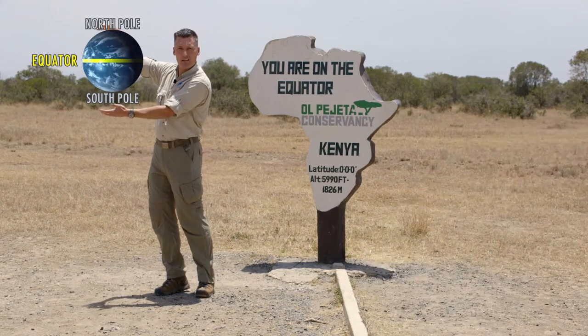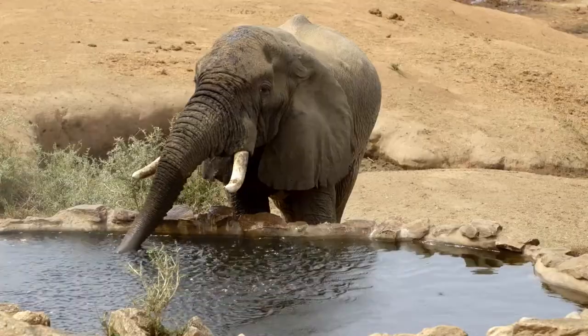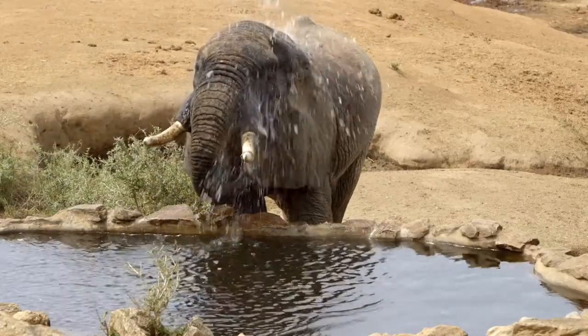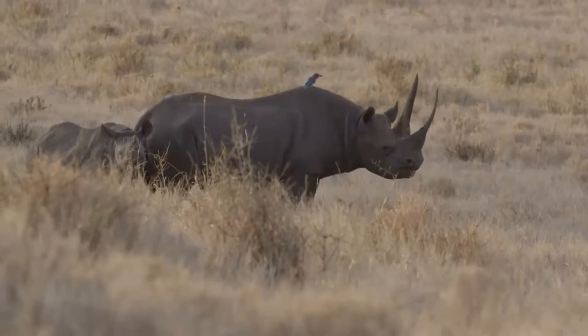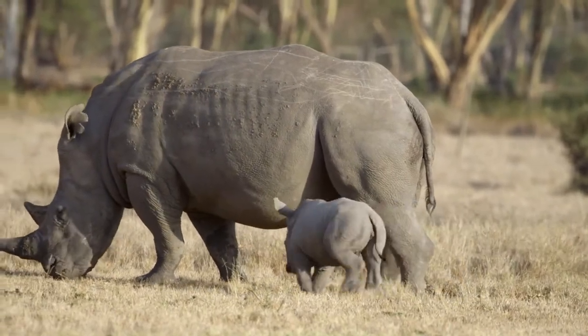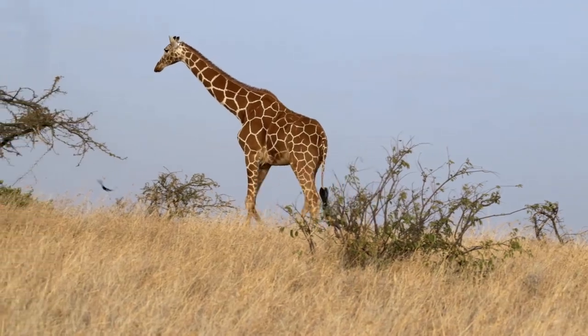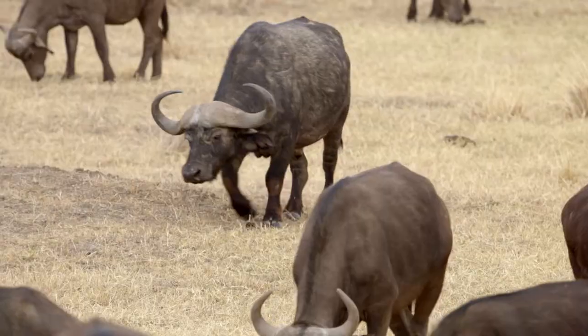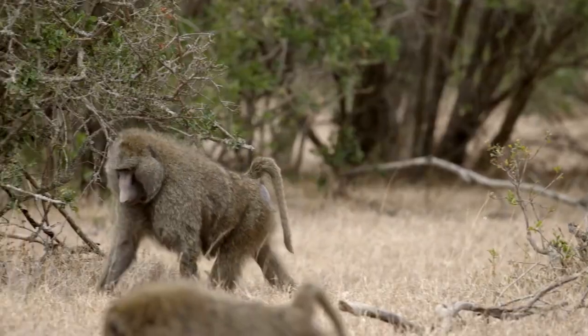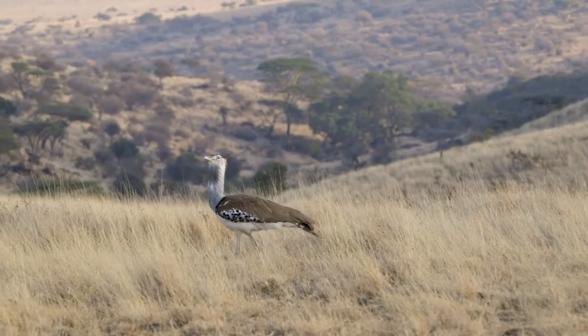But what about right here on the equator in Africa? Well, I'm gonna tell you. We've seen elephants, rhinos — both black rhino and white rhino — zebra, giraffe, Cape buffalo even, baboons and many other monkey species, and countless birds.